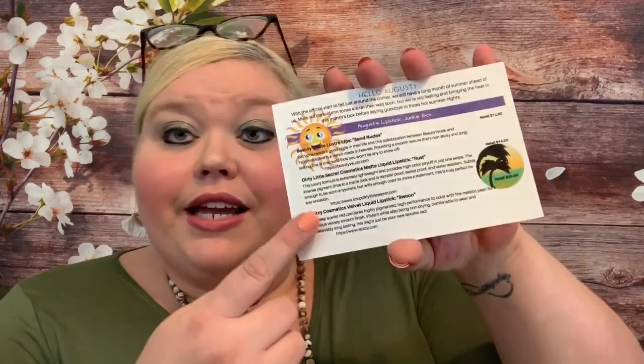So it says: 'Hello August — with the official start to fall just around the corner, we still have a long month of summer ahead of us. More subtle autumn tones are on their way soon, but we're feeling and bringing the heat in this month's box before saying goodbye to those hot summer nights.' It then tells us about each of the items. It looks like we're getting three items this month, and I do like that they include pricing.